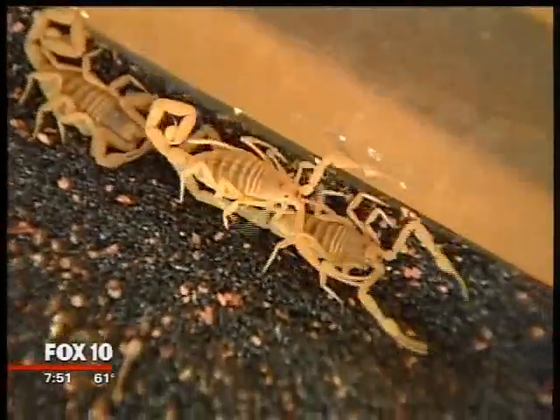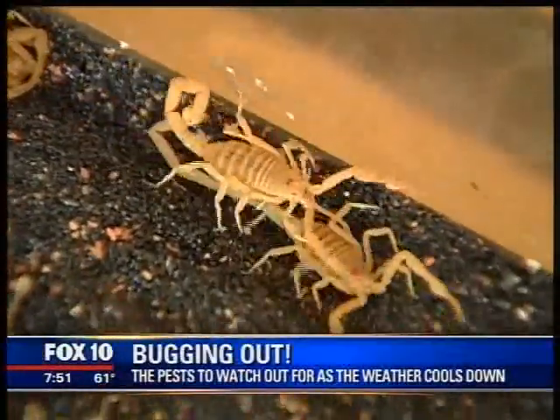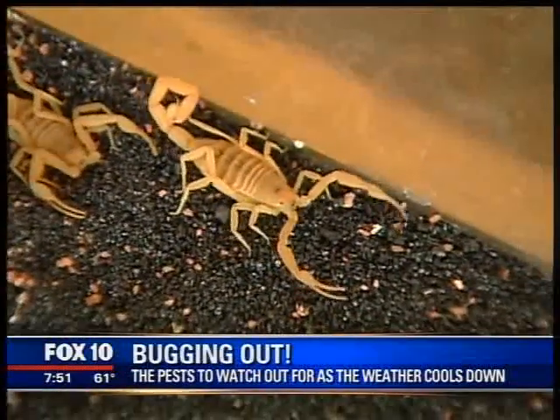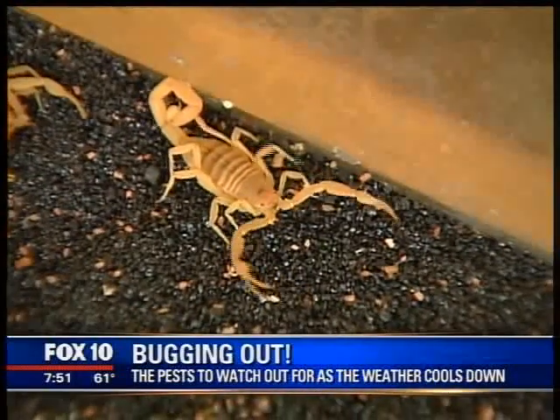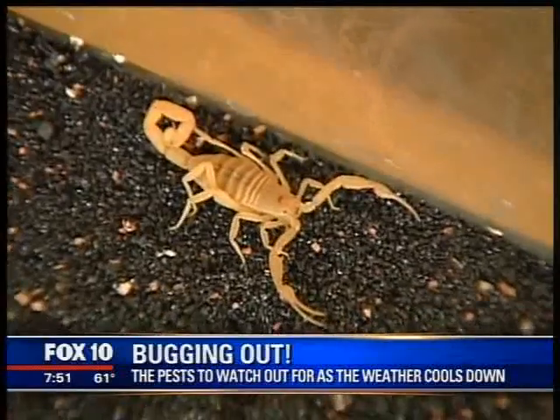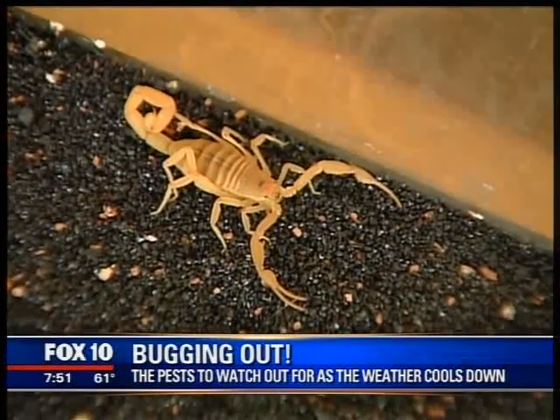Even if your walls and ceiling seem filled in, rodents only need an opening the size of a nickel or a quarter to gain access to your house. This time of year, when people go into their attics to pull down Christmas decorations, take an extra 10 minutes, bring a good flashlight, and look for rodent droppings, urine, or a possible nest.